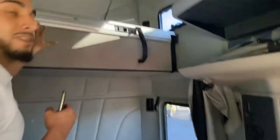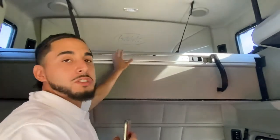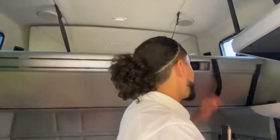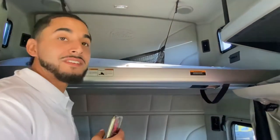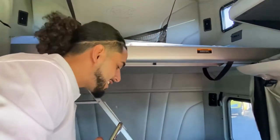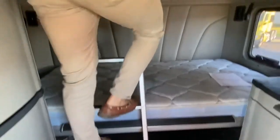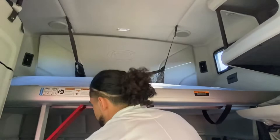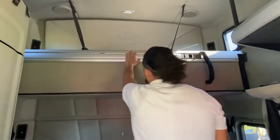Now up top, if you're a single driver, you could definitely use this bunk for more space and storage. But if you're a team driver, pull this latch and down comes the bed — now you have space for both you and your co-driver. And if you've got a person that's less agile, it gets even better. Here in the Ultraloft, we've got a handy dandy ladder that'll get you up there, and it's easily tucked right back in and folded back up.